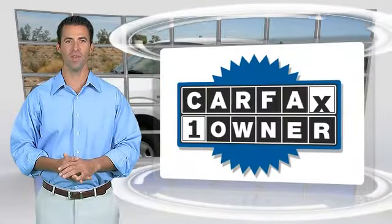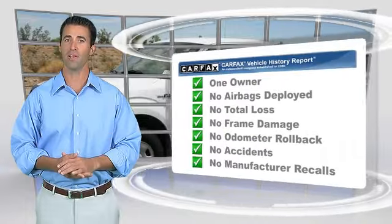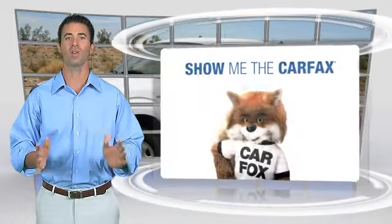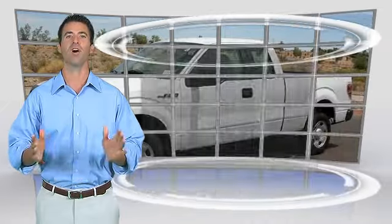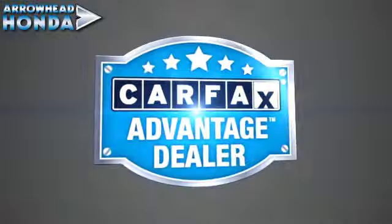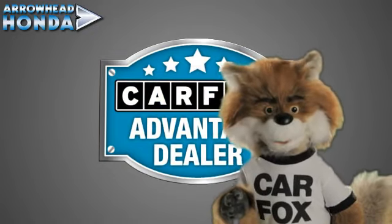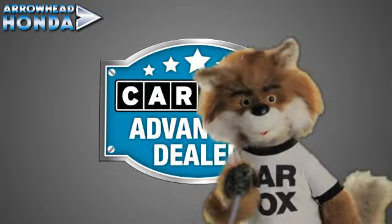This is a one-owner vehicle with a Carfax vehicle history report. Be sure to find a complimentary copy of this report online or contact the dealership. This vehicle qualifies for the Carfax buyback guarantee. Just say show me the Carfax at Arrowhead Honda, a Carfax Advantage dealer.